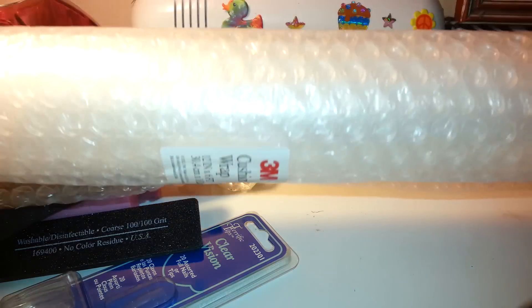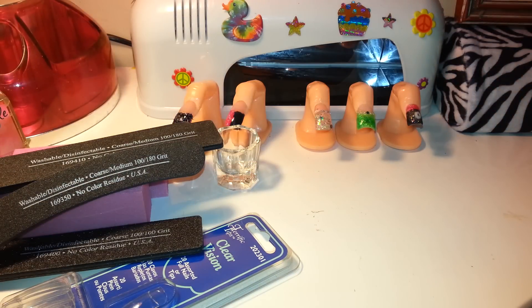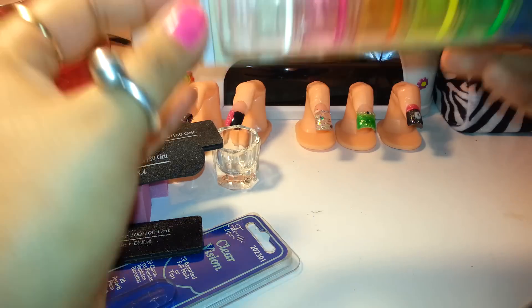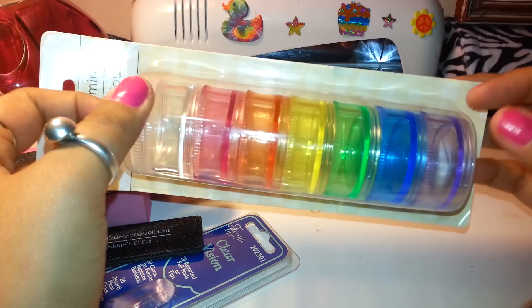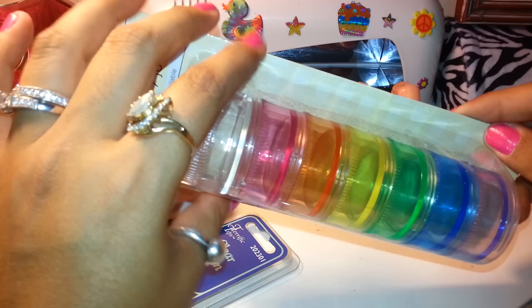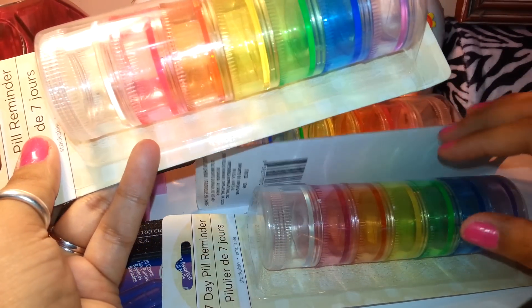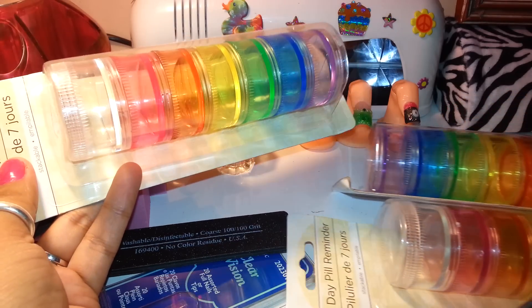I got some bubble wrap because I needed it for when I give away the nail polishes I have so they don't break. I saw this in Jamie's video — she uses them for storing spangles and things like that. I finally found these pill reminders at this dollar store — there are seven of them and they're rainbow colored. I got three of those: two are for me and one is for the giveaway.